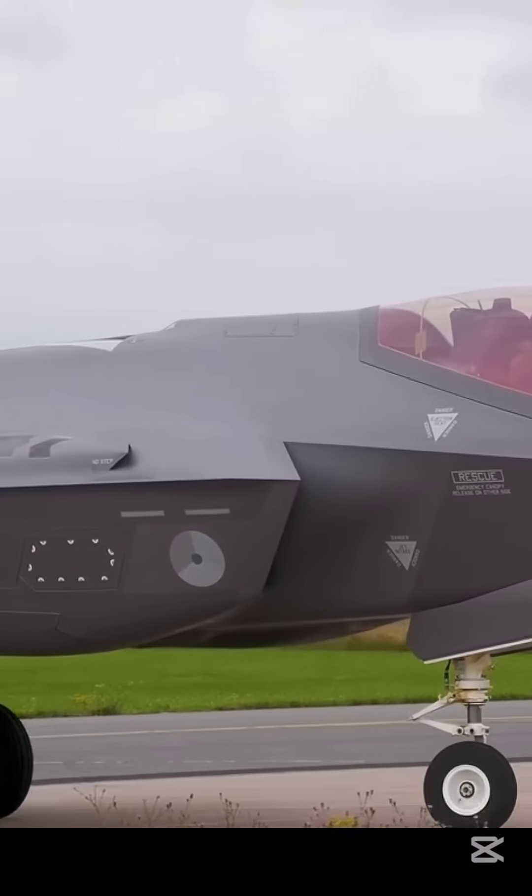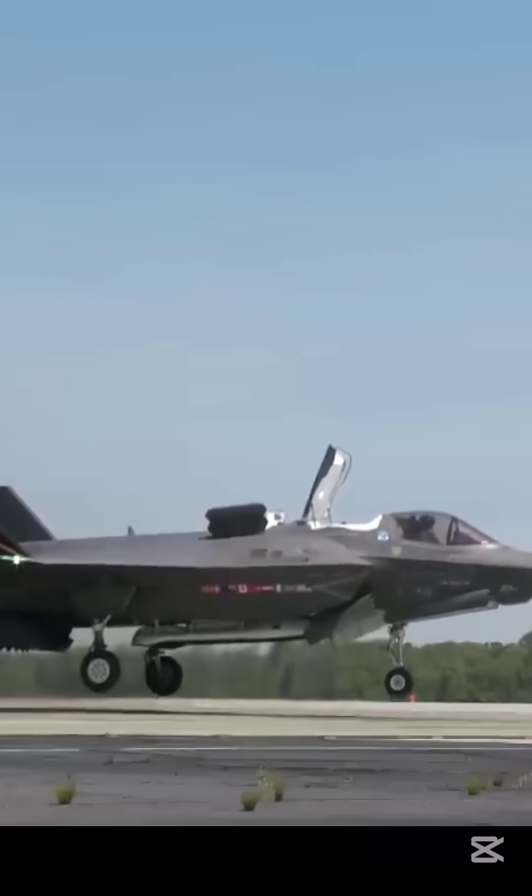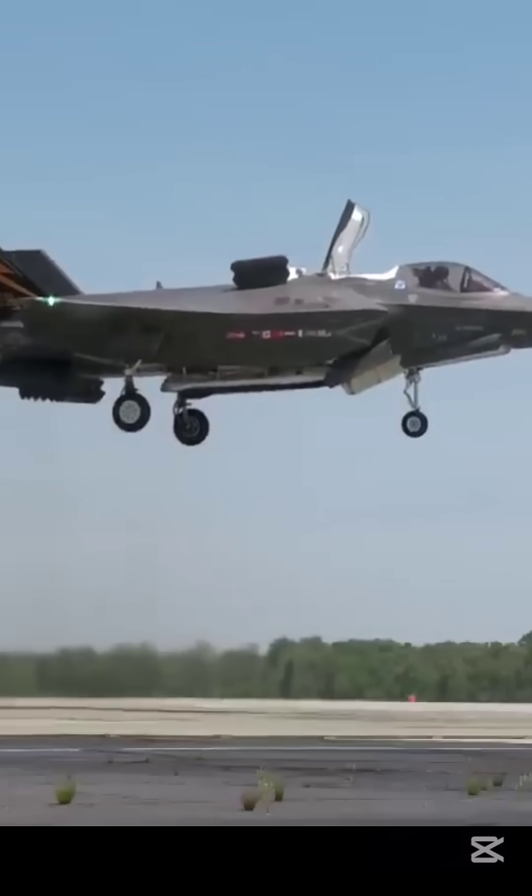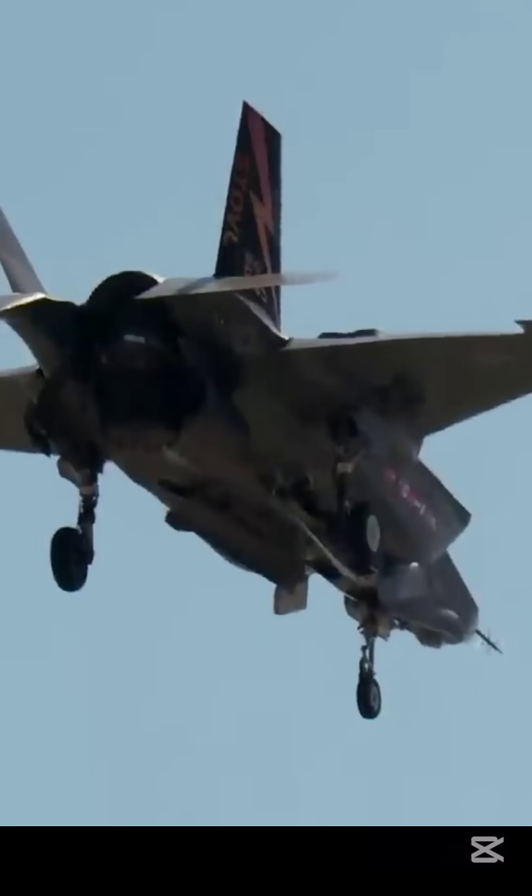The aircraft has three main variants: the conventional takeoff and landing F-35A, the short takeoff and vertical landing F-35B, and the carrier variant F-35C.